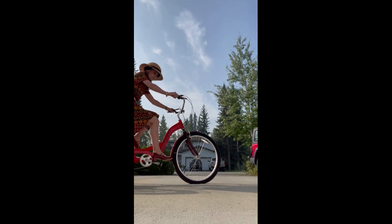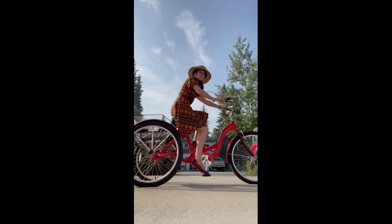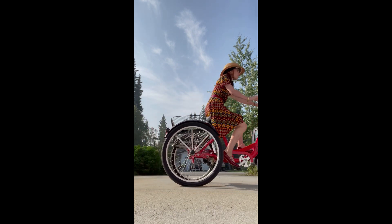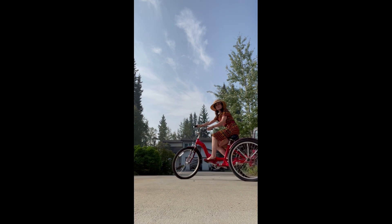Their logo block heel is very comfy, as is the cut. Unlike many other shoes, the leather covers bunions — this means it doesn't cut into the bunion. The Mary Janes are true to size and also available in black.